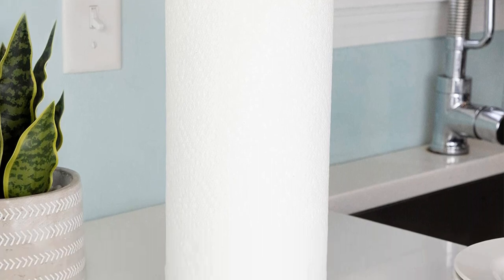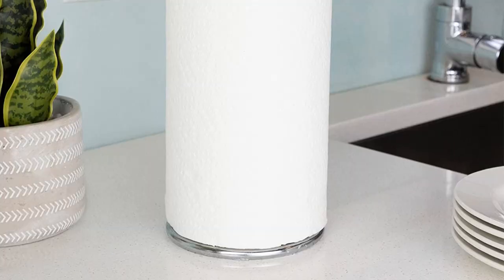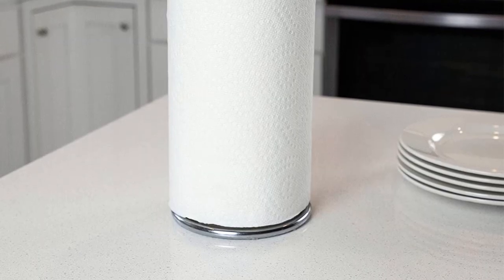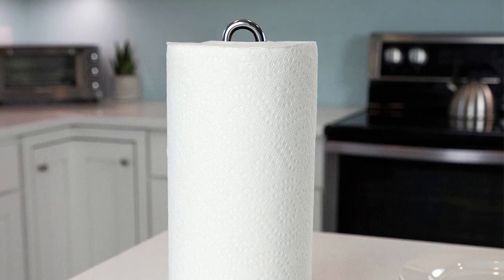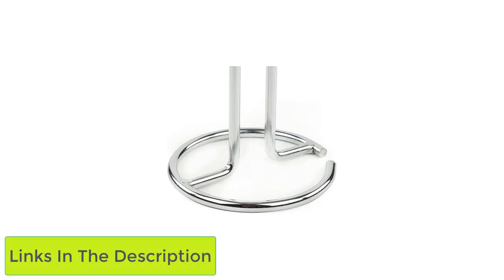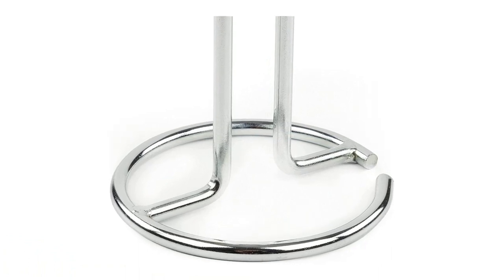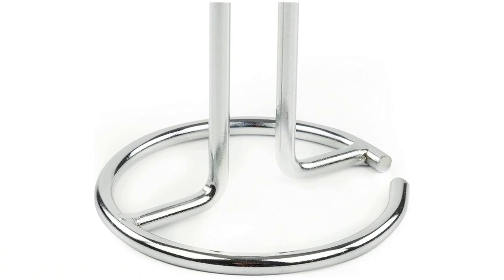The downsides: it will take up some of your valuable counter space in your RV. It is a smooth rod holder, so it may not allow you to rip off just one piece of paper one-handed. It could slide around your counter on travel days, so tuck it in a cabinet on those days. The upsides: it is a vertical holder so it will stop the paper towel from unrolling onto the floor. It is also a relatively inexpensive option.